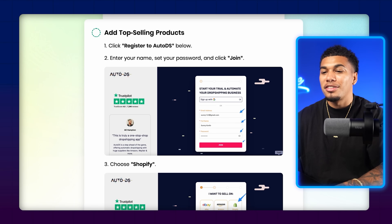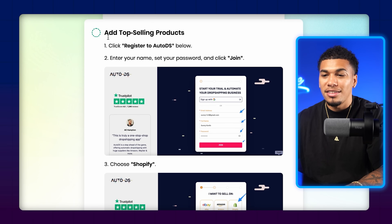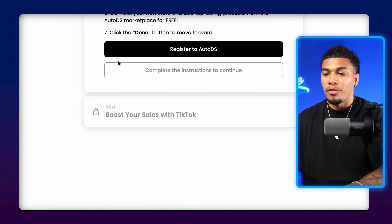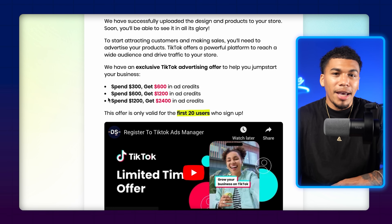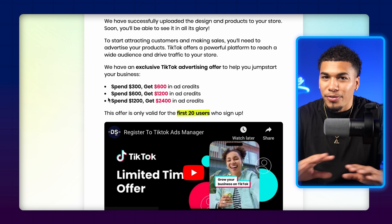This is not just going to build you a high converting Shopify store in only a couple of minutes, but it's also going to add winning products and product pages built out for every one of those products already loaded to your store. To get access to this, you should see 'Add Top Selling Products' — come over and click on 'Register to AutoDS,' and once you're done registering, click done. The next screen gives you an amazing offer with TikTok — basically free cash.